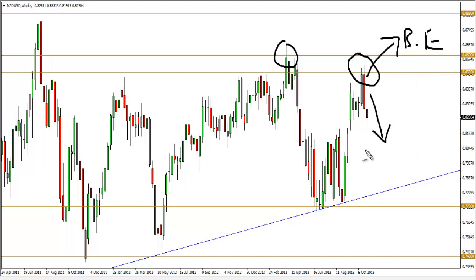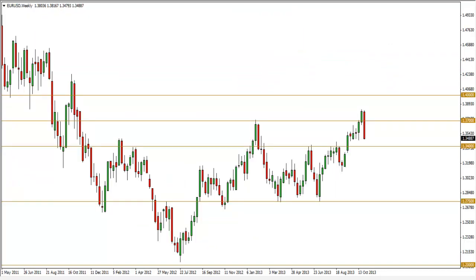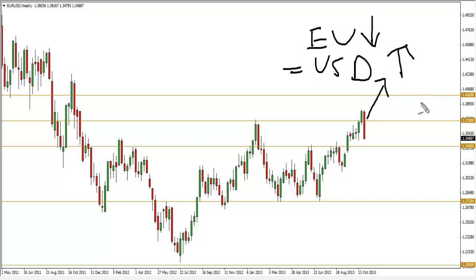The last chart I'll look at regarding the US dollar is the Euro dollar weekly. Again, a similar pattern — we have a bearish engulfing pattern here signalling that the Euro dollar will head down lower in the coming weeks, which means the US dollar will appreciate. Also notice a significant occurrence that has been recurring in the Euro dollar weekly chart.